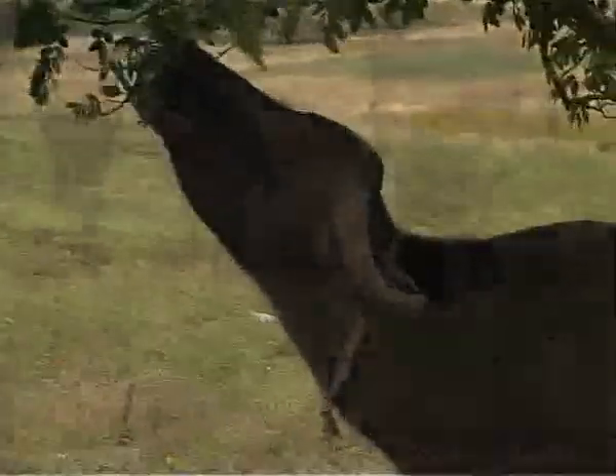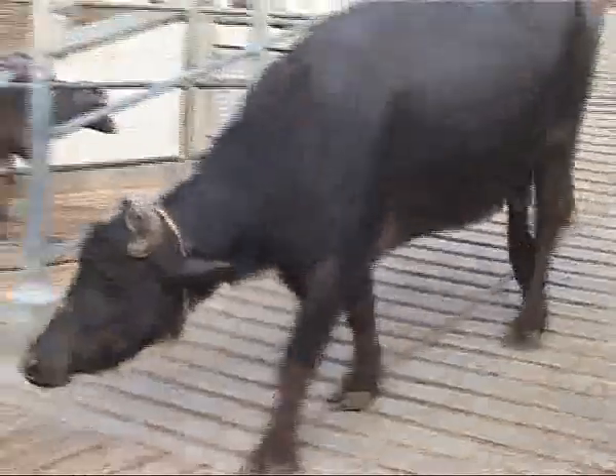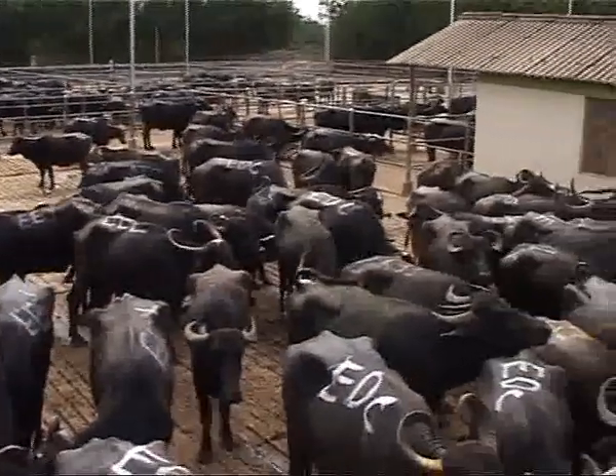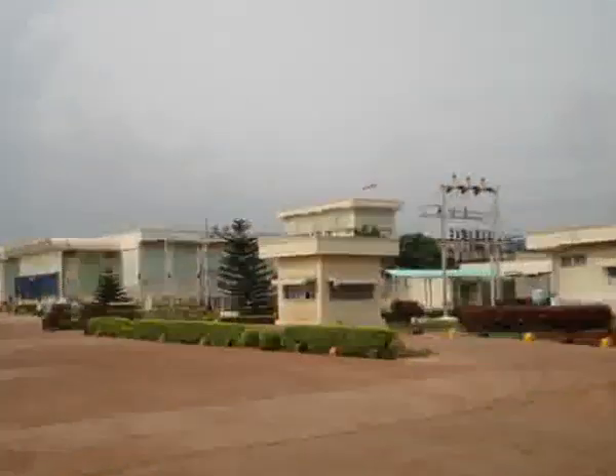Choosing the right livestock is extremely important. These are selected from disease-free zones created by the government around the plants, like that of Aurangabad, Zaheerabad, Unnav and Morigram.